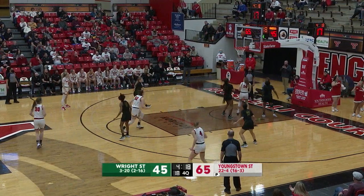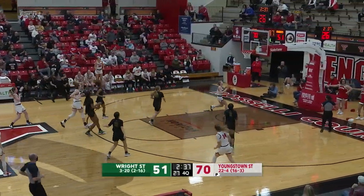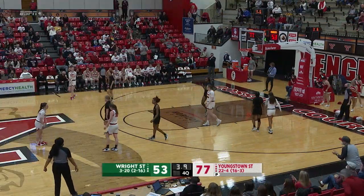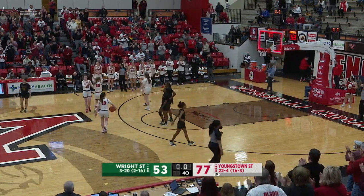Chelsea Olsen found down low by Lennard, her layup goes in. She knows her role coming in, stays around the perimeter. Lindsey Mack in transition — nice find from Malia Magestros out here today. Youngstown State will get their 17th Horizon League victory of the season.